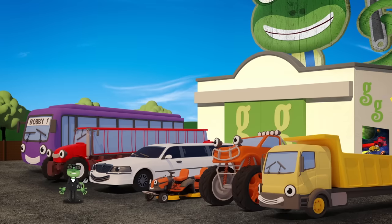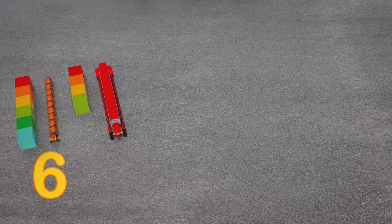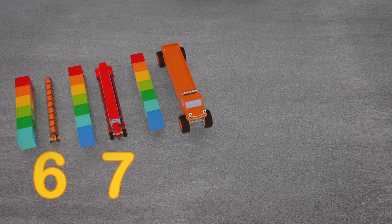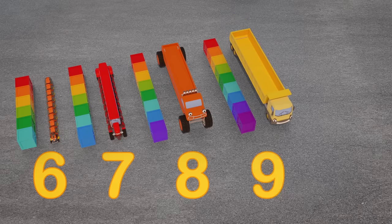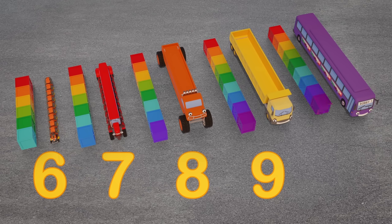Let's see how long our vehicle friends are now! Maisie the mower is six crates long! Trevor the tractor - seven crates long! Max the monster truck - eight crates long! Dylan the dump truck is nine crates long! And last but definitely not least, Bobby the bus - ten crates long! They're enormous!